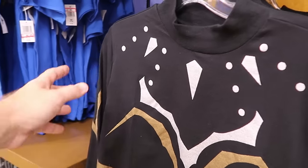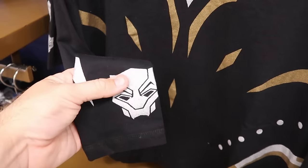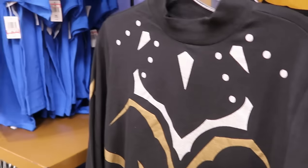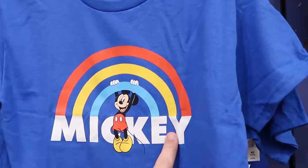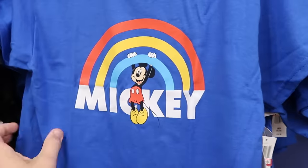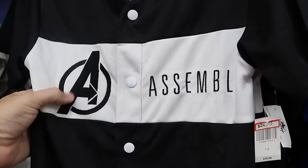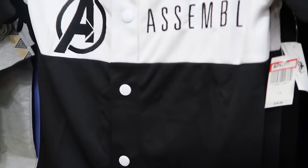Still going strong are long sleeve Black Panther t-shirts with Black Panther's mask on each sleeve — really nice attention to detail — $12.99 from $40. Up ahead is a brand new Mickey Mouse graphic t-shirt where he's hanging on a rainbow — only $8. And here's an Avengers baseball jersey embroidered 'Avengers Assemble,' a full button-down — $24.99.